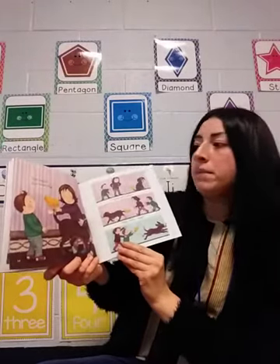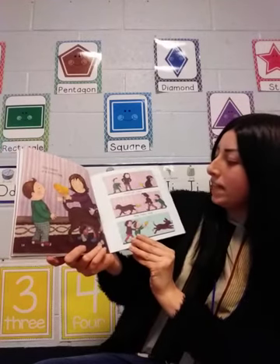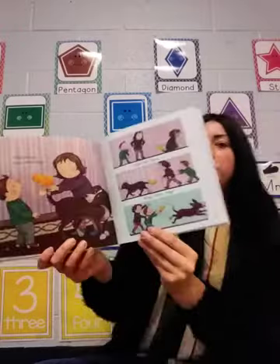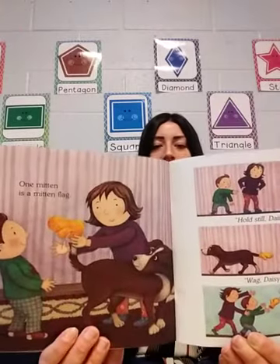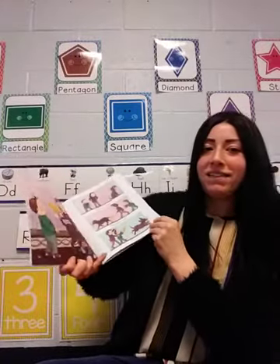One mitten is a mitten flag. Hold still Daisy. Wag, Daisy, wag. They put the mitten on the dog's tail. I don't think he liked that.